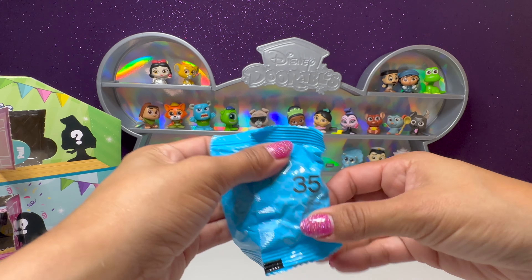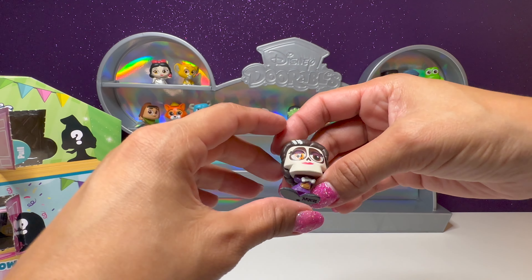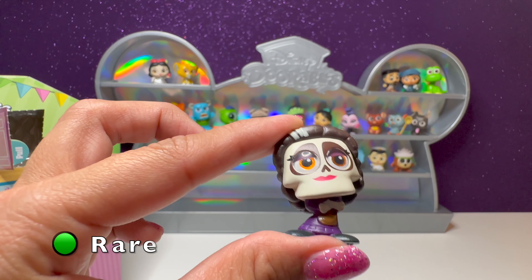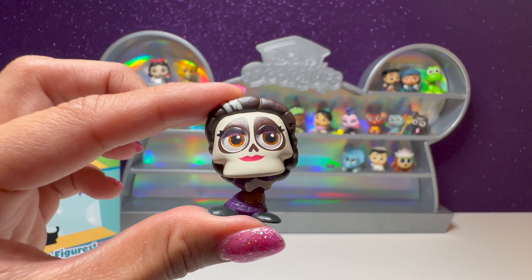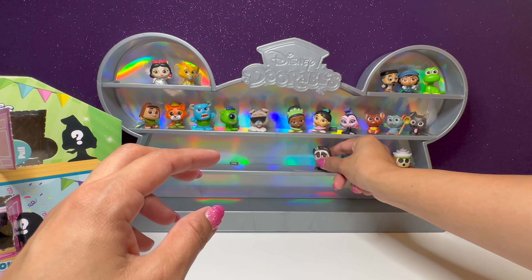In our next one we have number 35 — it's the lady from Coco. Her name is Mama Imelda from Coco. This one's so cool. We'll put her next to Trixie.